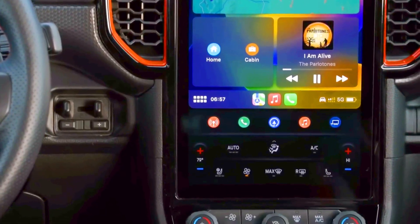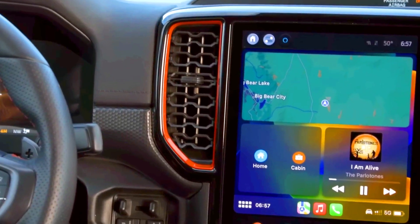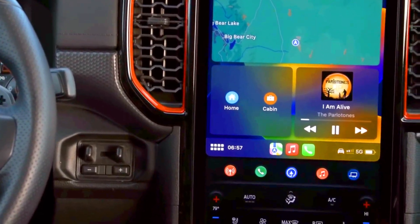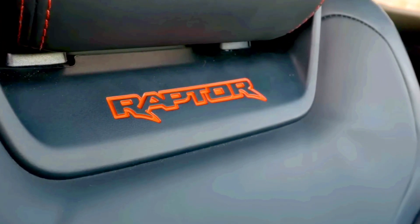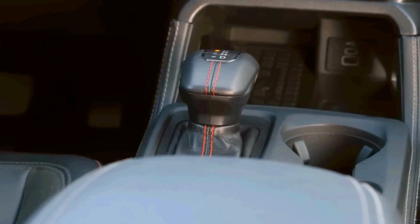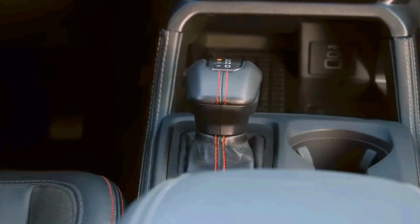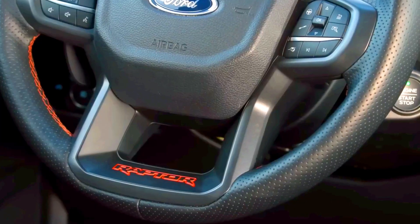The Ranger Raptor hasn't been crash-tested by the National Highway Traffic Safety Administration (NHTSA) or the Insurance Institute for Highway Safety (IIHS). The mid-size pickup truck also comes with a slew of driver assistance technology. Key safety features include available forward collision warning and automated emergency braking, available blind-spot monitoring and rear cross-traffic alert, and available adaptive cruise control.